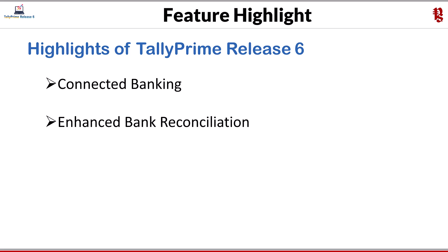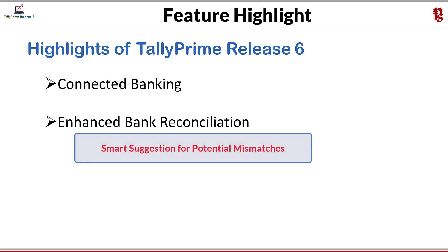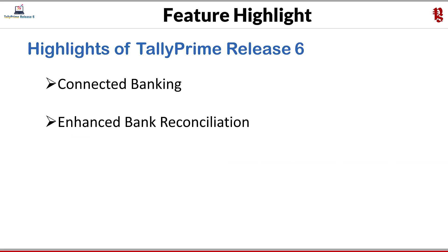The next highlight of 6.0 is enhanced bank reconciliation. You can now save time and improve accuracy by automatically reconciling exact matches. You also get smart suggestions for potential mismatches to your book transactions. Tally will auto-reconcile exact matches while importing bank statements. There is also an option to reconcile at a later point in time, and all this can be configured in your bank ledger.